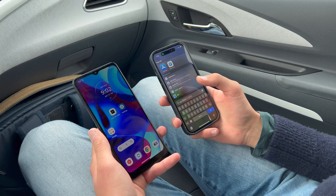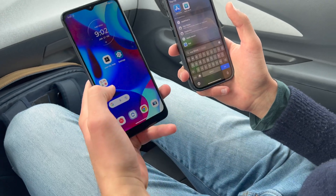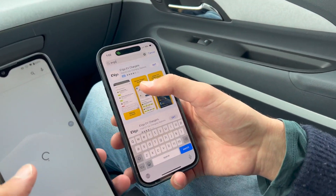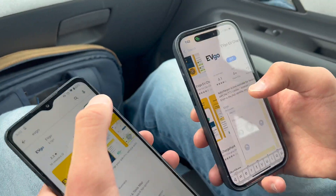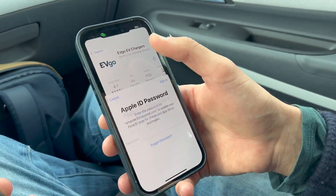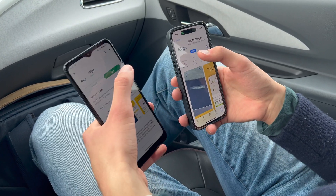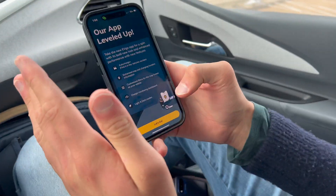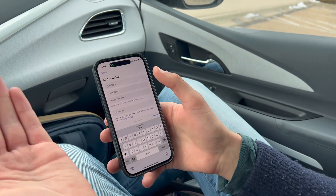The most important part to getting started is setting up the app. If you have an iPhone, find your App Store; if you have an Android phone, find the Google Play Store. In the search box, type in EVgo and you'll find their official app — they're actually paying to promote it, so it's pretty easy to find. I'm going to install it on both phones — on the Android phone and then on iPhone, similar process. You might have to sign in with your Apple ID. Once you get the app downloaded, just open it.